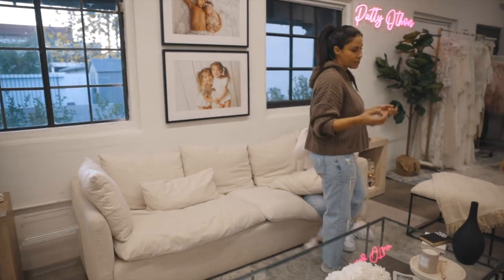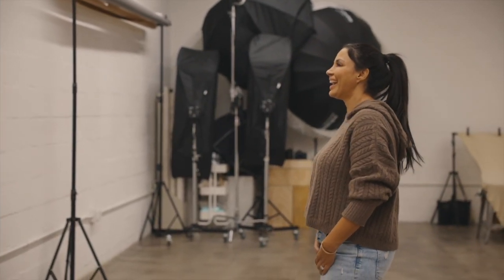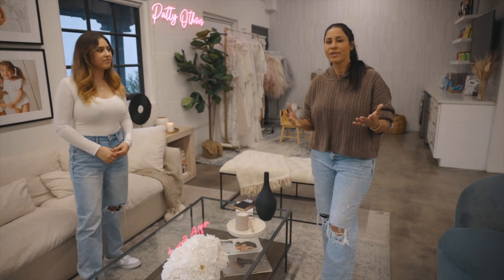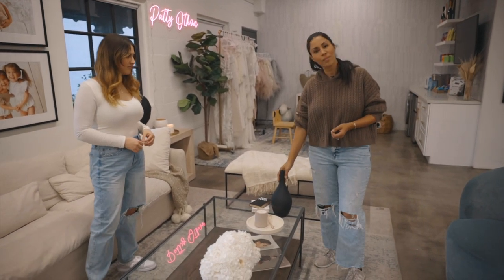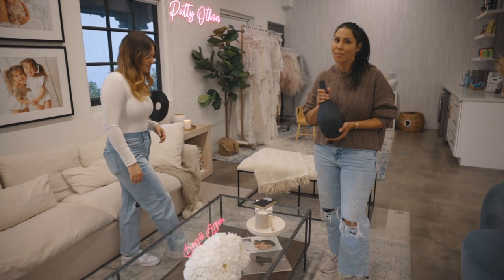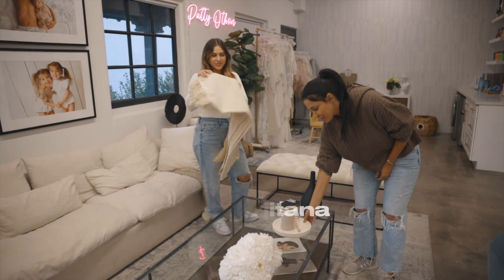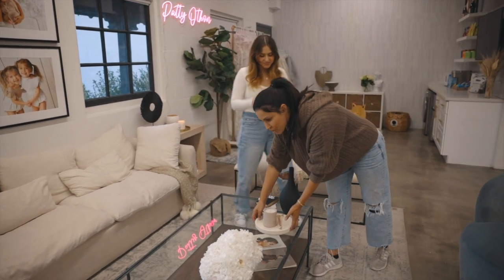We were able to work with amazing vendors, and we really want to highlight them because their pieces truly made this space feel like home. To really create the vision for this space, we worked with amazing vendors that brought it to life with their beautiful decor pieces. This incredible cute little vase is from a little shop called Gitana. We got a lot of her decor pieces, including this cute throw and this cute little stone tray.